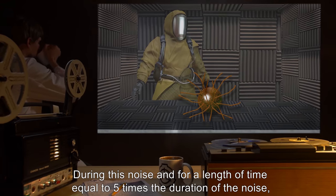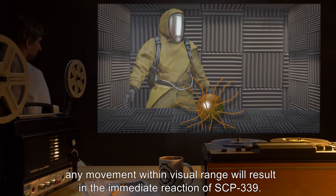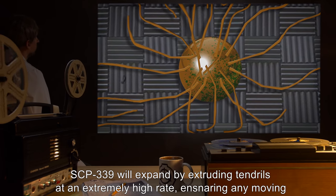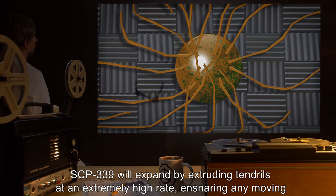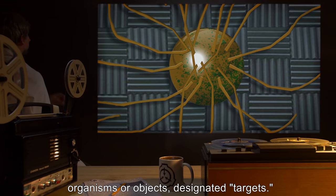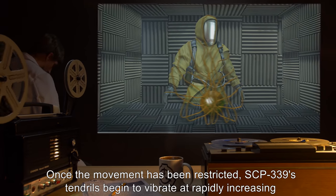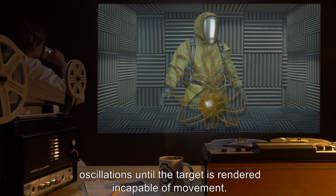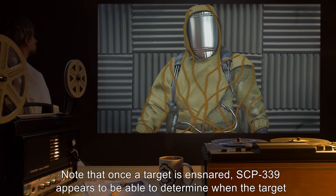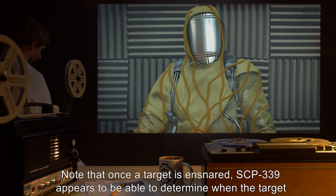During the noise and for a length of time equal to five times the duration of the noise, any movement within visual range will result in the immediate reaction of SCP-339. SCP-339 will expand by extruding tendrils at an extremely high rate, ensnaring any moving organisms or objects designated as targets. Once the movement has been restricted, SCP-339's tendrils begin to vibrate at rapidly increasing oscillations until the target is rendered incapable of movement. Note that once a target is ensnared, SCP-339 appears to be able to determine when the target truly becomes incapable of movement rather than merely when it stops moving.